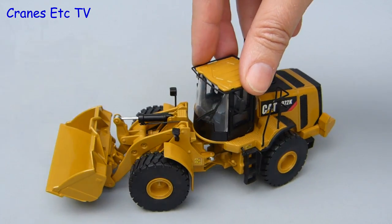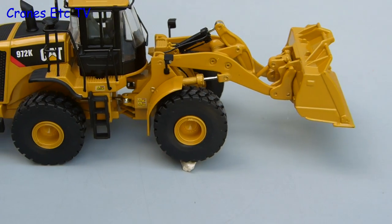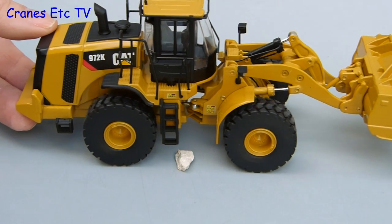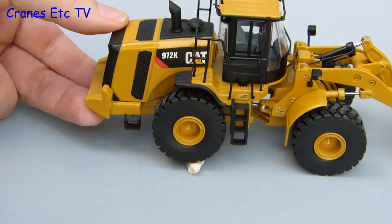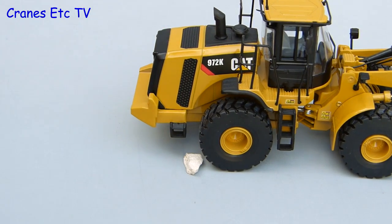In case you're wondering why the rear axle has up and down movement, it's because that system allows each of the wheels to remain grounded as it travels along over rough terrain. And here you see one poor little rock being ruthlessly tortured in the Cranes Etc quarry.